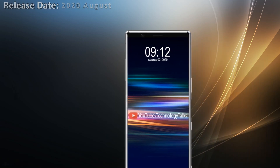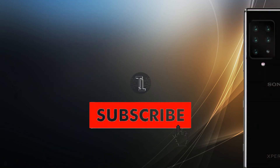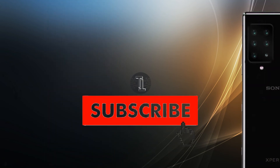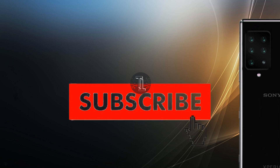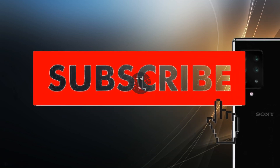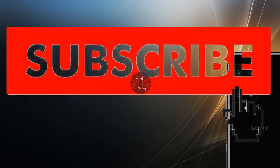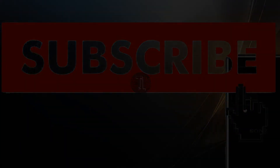The expected price is not yet finalized. So guys, these are some rumors and leaks about the Sony Xperia 0. We hope that you will like this video. Kindly subscribe to our channel and press the bell icon for more interesting videos — we will meet you in the next video, bye bye.